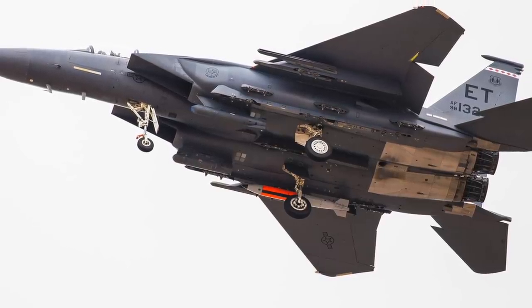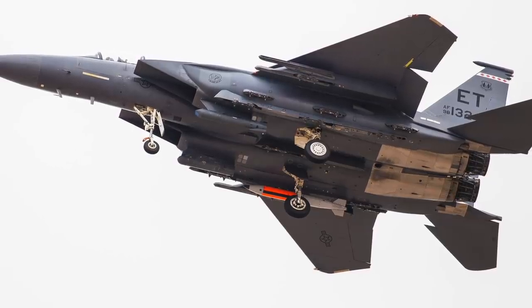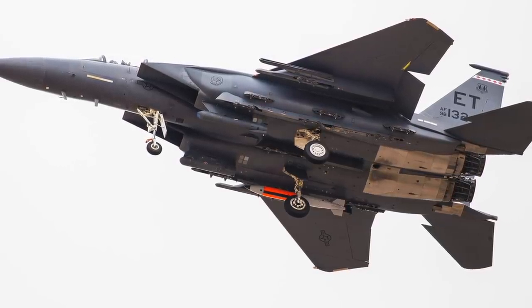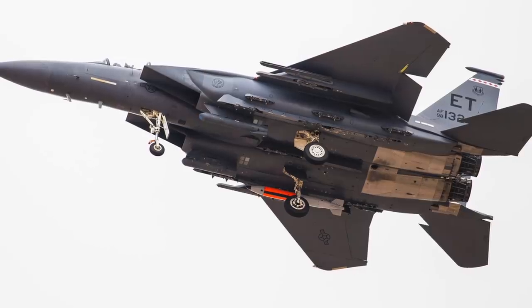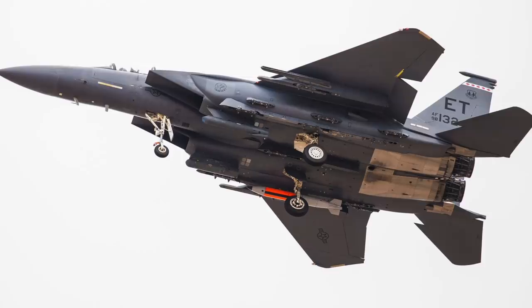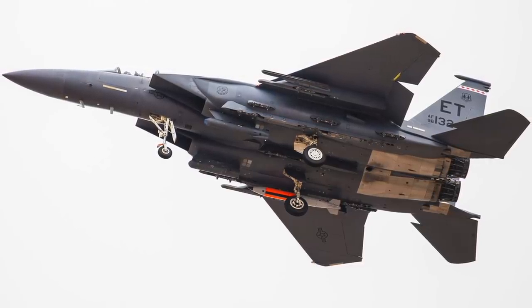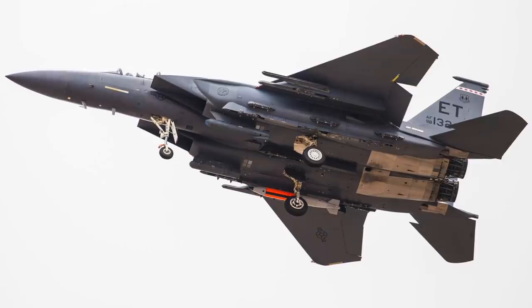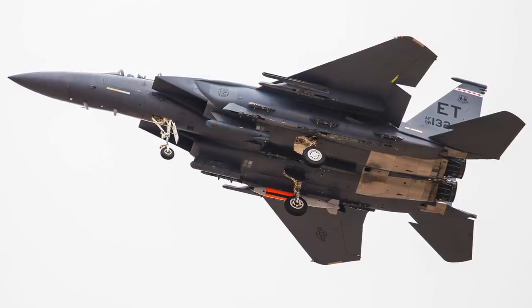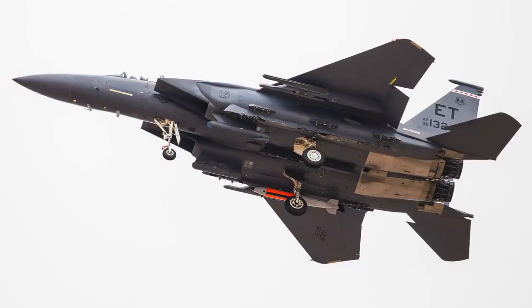The B61 Mod 12 will also replace the B61-11 Bunker Buster variant. In 2014, former U.S. Air Force Chief of Staff General Norton Schwartz, speaking at an event at the Stimson Center think tank in Washington D.C., suggested that the guidance kit on the B61-12 will enable it to destroy hardened underground targets without any specialized bunker-busting variant, as the blast's impact will be very focused due to the high accuracy.